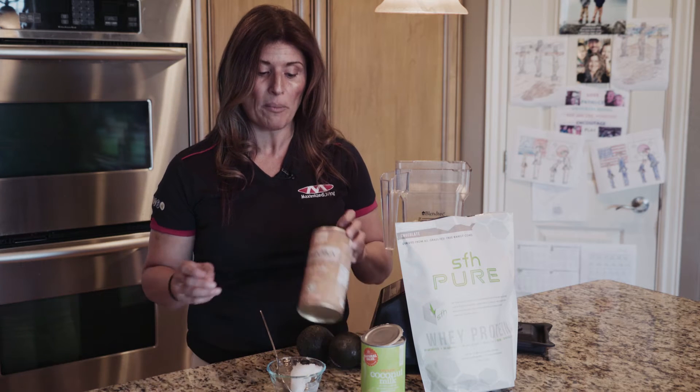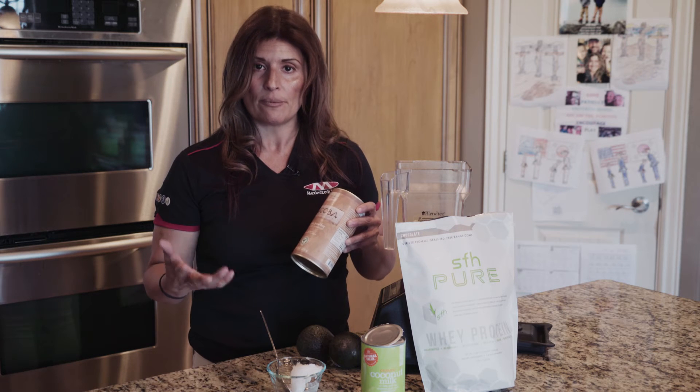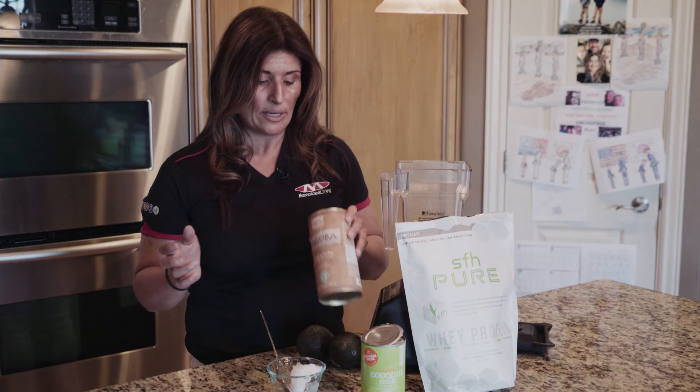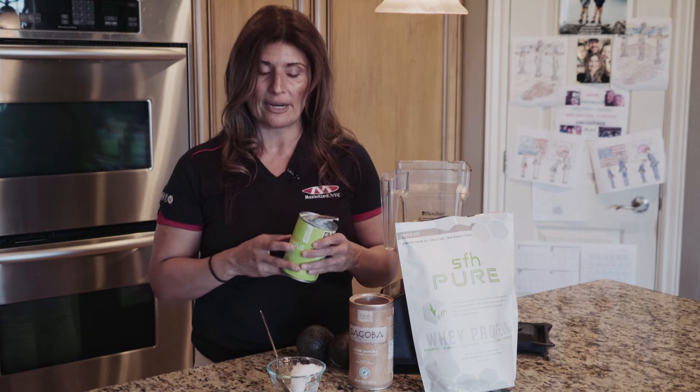We use cacao powder, and preferably a good raw fermented cacao powder would be better, not Hershey's or those kinds of brands that have been altered. We like this brand, and you can typically find that in most organic stores.